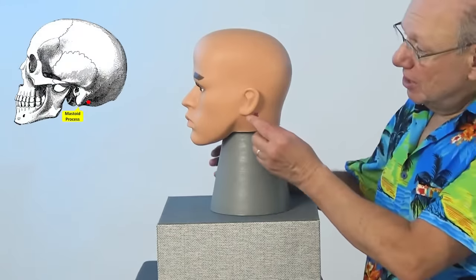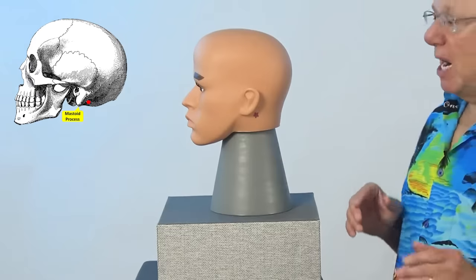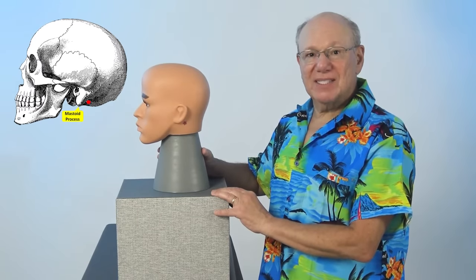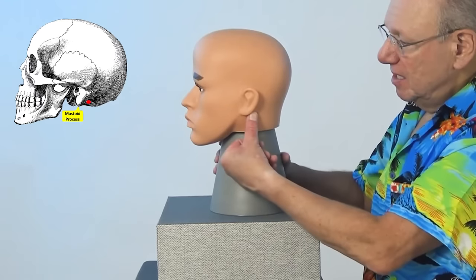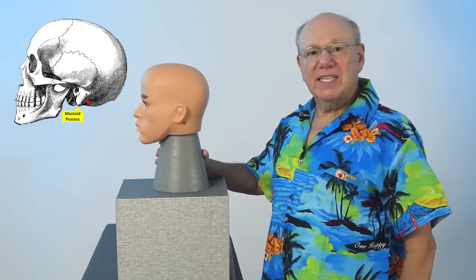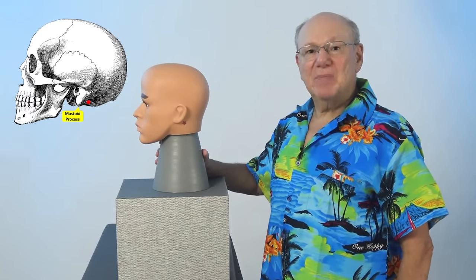To find the cataract miracle point, find the spot that is just behind your earlobe, right in here. You will be in a soft area between your upper jaw and a lump of bone called the mastoid process. Now find the point that is the width of one thumb behind that, right about here. Push in to find a point that is sensitive, sore, tender, or painful. That is the cataract miracle point.